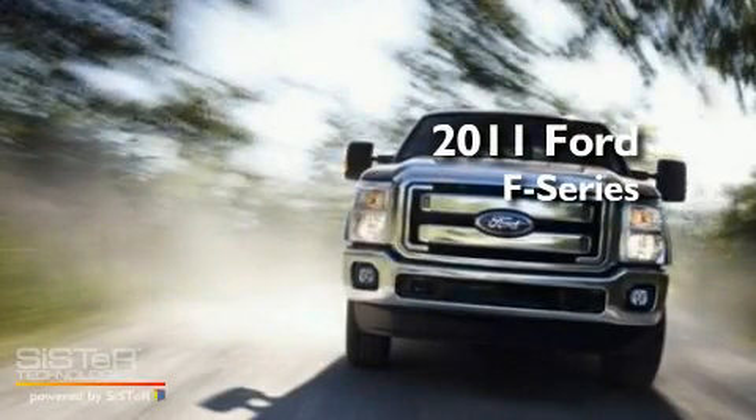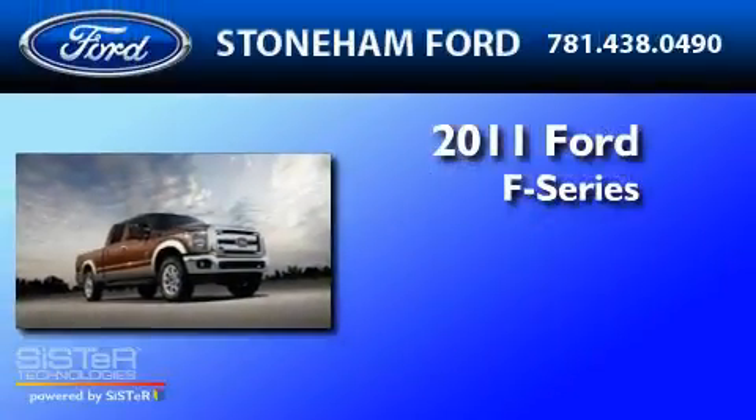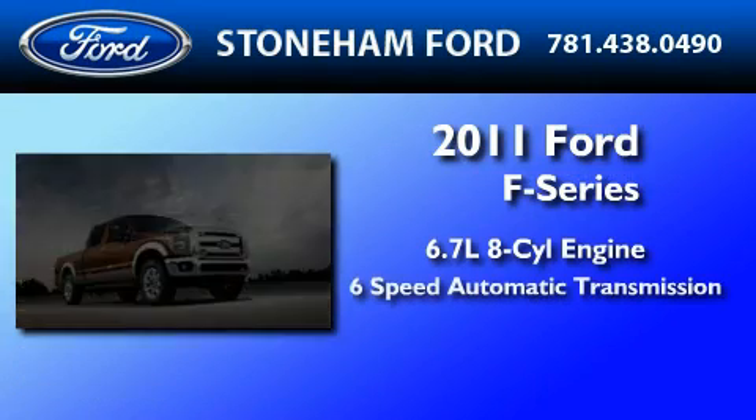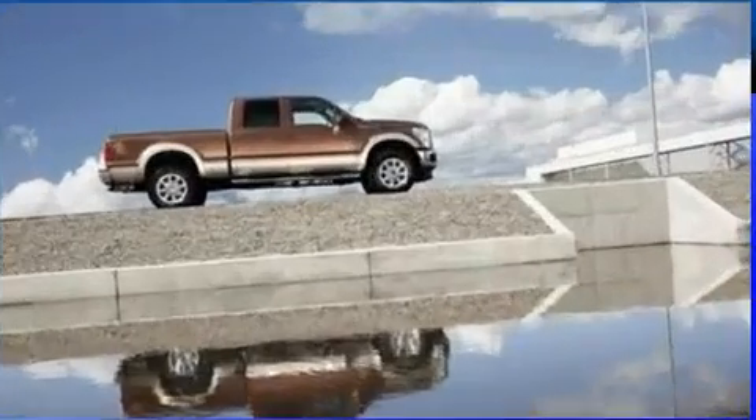This is a brand-new 2011 Ford F-350. It has a 6.7-liter 8-cylinder engine, a 6-speed automatic transmission, and 4-wheel drive.